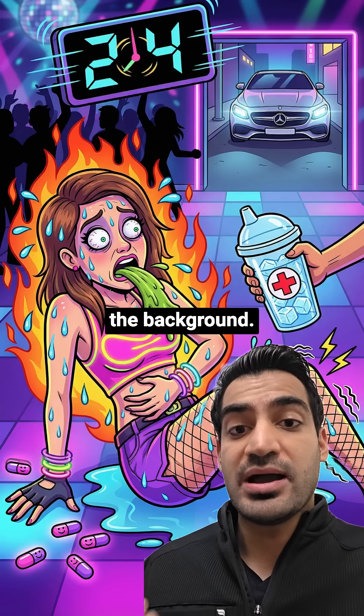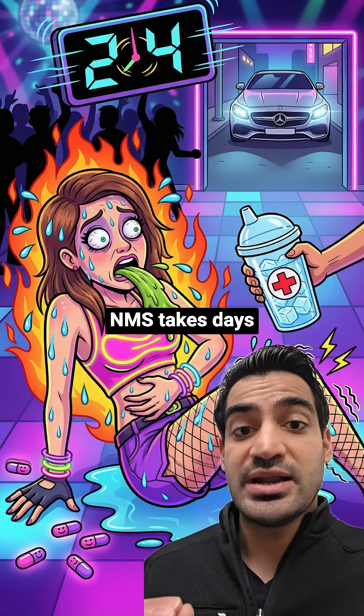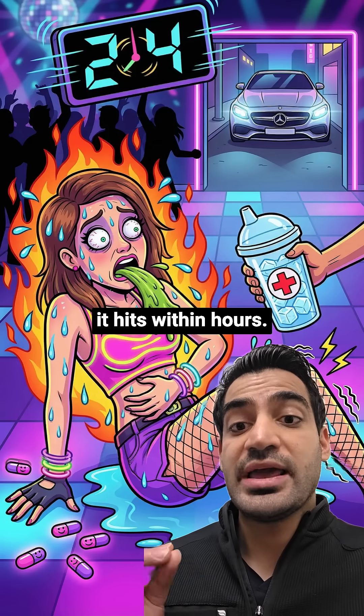Now look at the clock spinning in the background. This whole thing happened fast — within 24 hours of her drug change. NMS takes days to develop, while serotonin syndrome hits within hours.